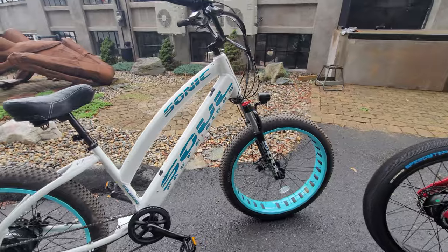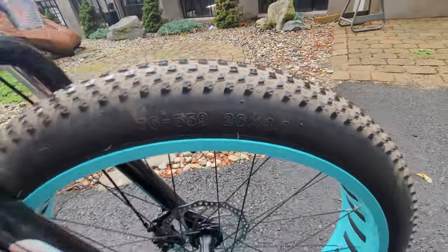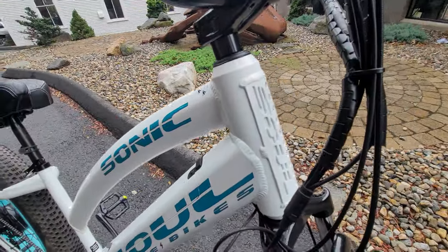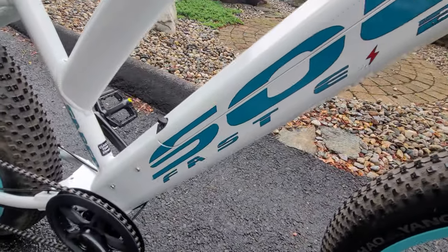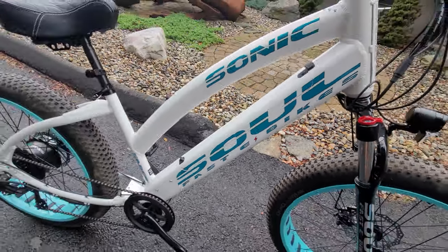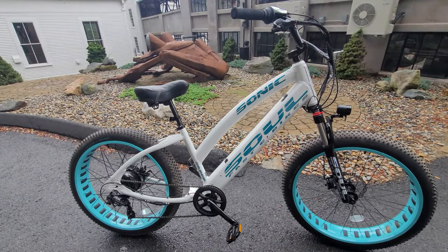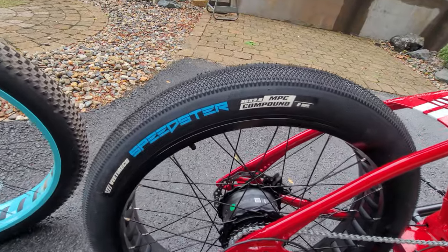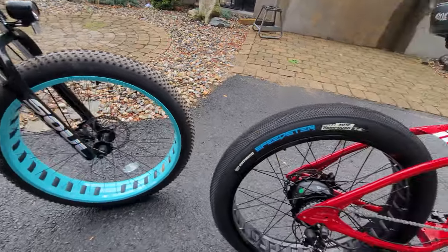They've got a big comfortable saddle, adjustable seat post. Check out the CNC welded Soul-branded frame — just a massive backbone. It's totally overbuilt and well-suited to commute several miles or go on the beach or out on the Huntington Beach pier. That's what these things were built for. The tires on this one are more of a street tread, and that one's more of an off-road knobby tread.